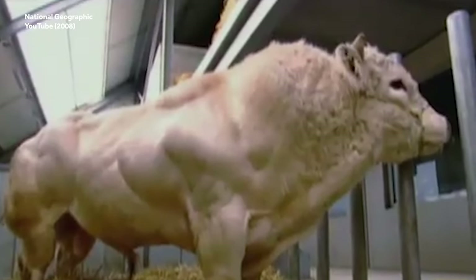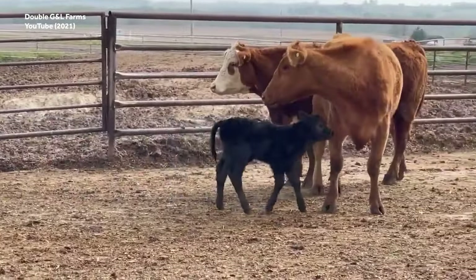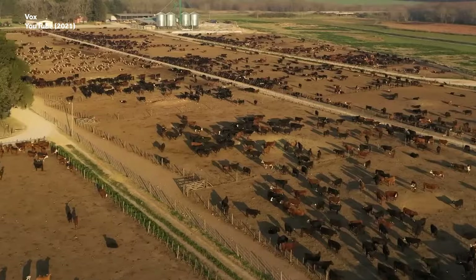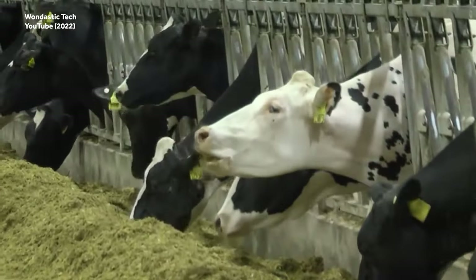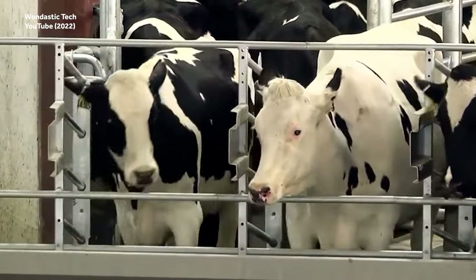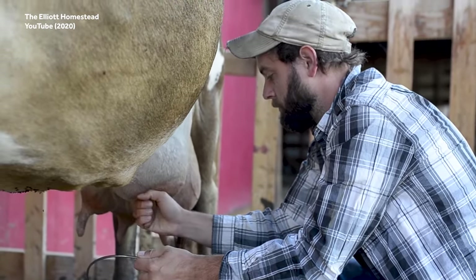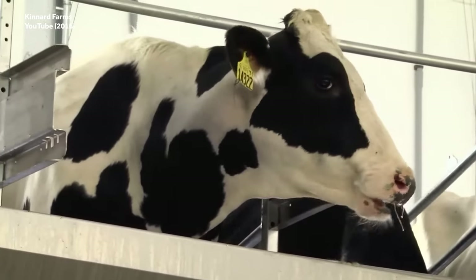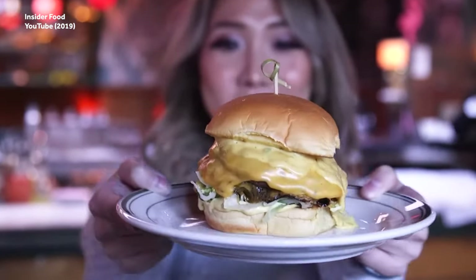Belgian blues are just one example of cattle being mass-produced for sheer size. Small cattle farms are fairly rare these days, having been almost completely replaced with large factory operations where cattle are kept in small confines where disease spreads more quickly and health risks are maximized. Dairy cattle have unfortunately seen similar changes, with farmers selectively breeding for larger udders and higher milk production — after all, you need to make enough cheese for all those burgers.